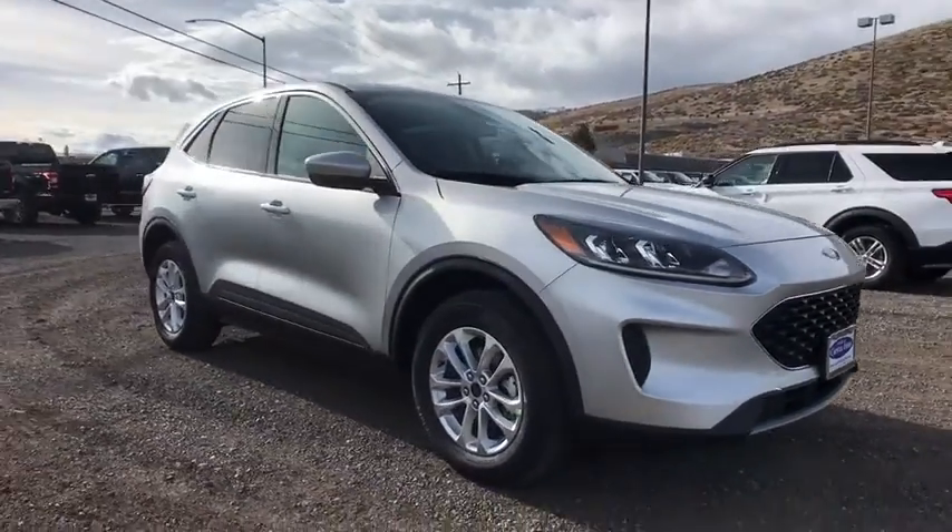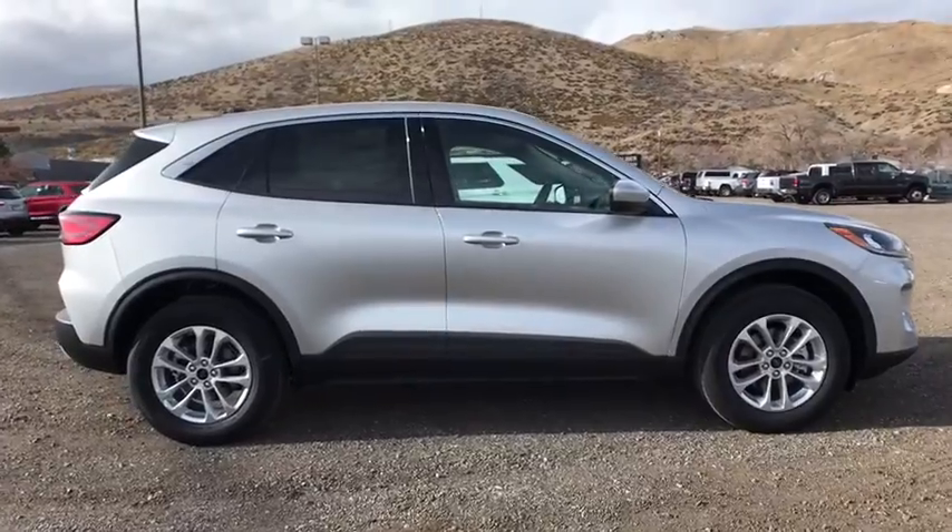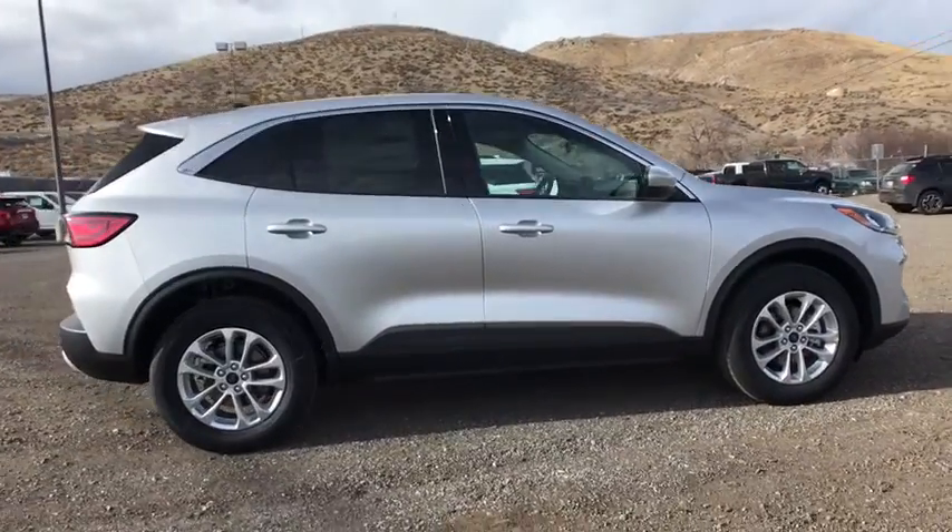We are pleased to show you the 2020 Ford Escape. Gas engines flex, tow, zip and go with Ford Escape.